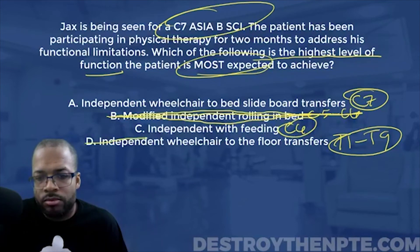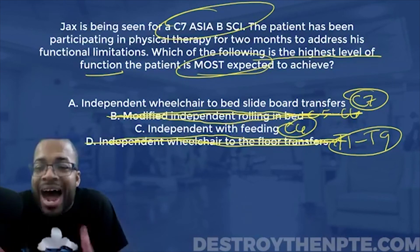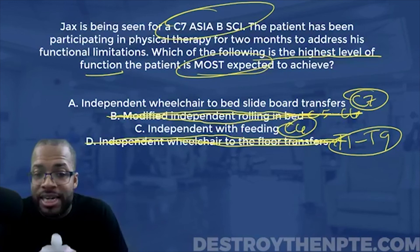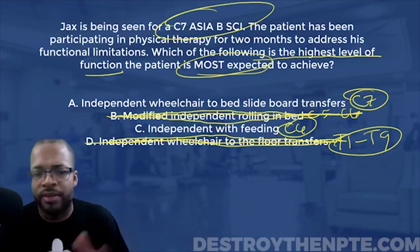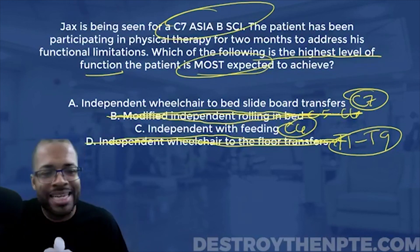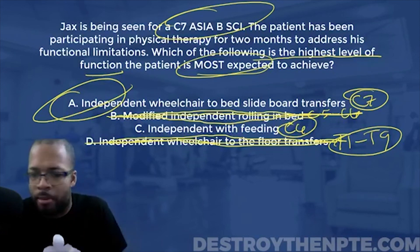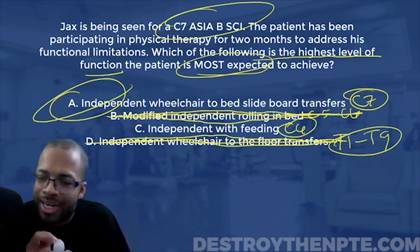That leaves me between A and C. At the end of the day, the highest level of function most expected at C7 is independent wheelchair to bed slideboard transfers — no doubt, for sure. Answer C falls within the potential of a C6, so it's not the highest expected for C7. Final answer is A. For those who got it correct, congratulations. For those who didn't, learn how to approach these questions — don't just memorize the answer, learn how to fish so you can get every one of these correct.